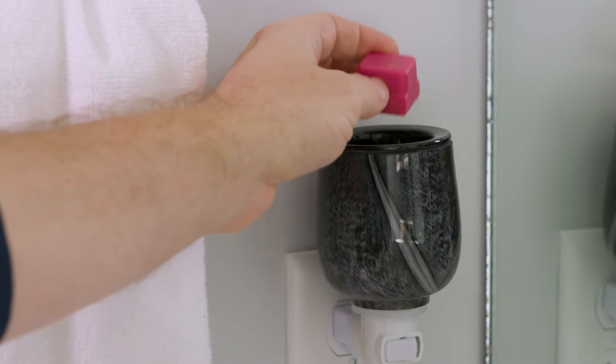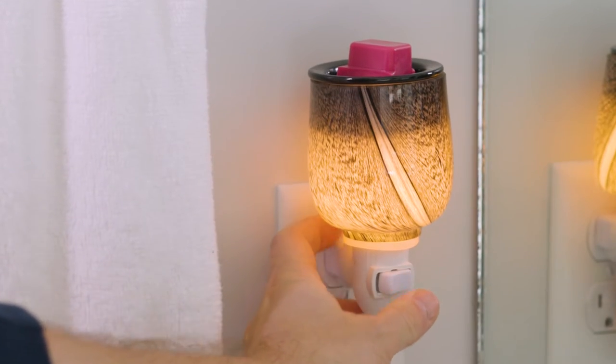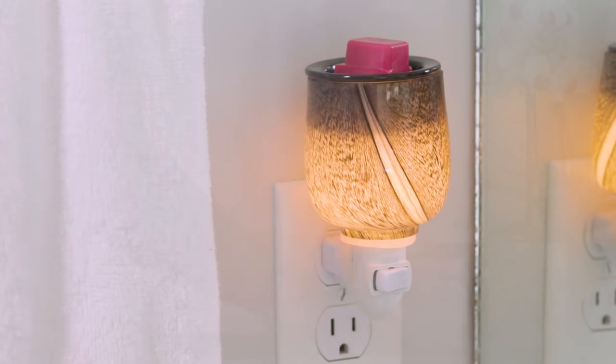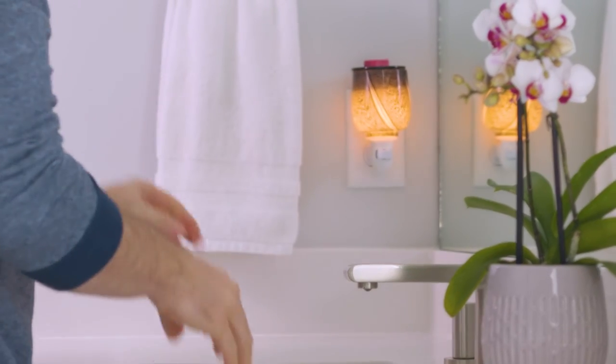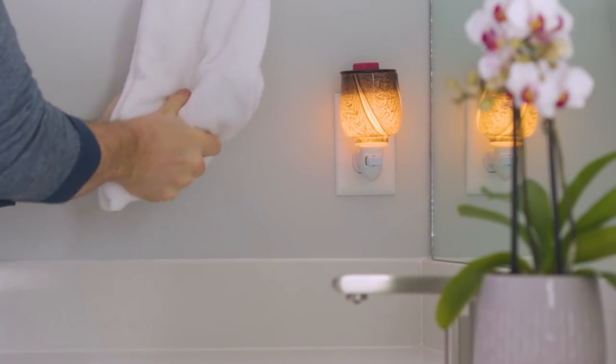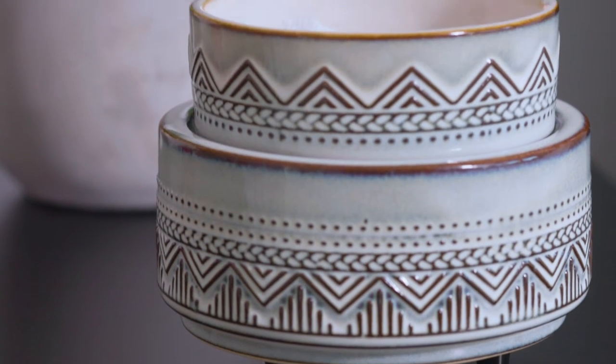Marbled swirls flow through the black hand-blown glass to gently highlight the glow of the Obsidian pluggable. Featuring a ceramic dish set inside the glass sleeve, the Obsidian pluggable will bring a lustrous and modern element to any space.